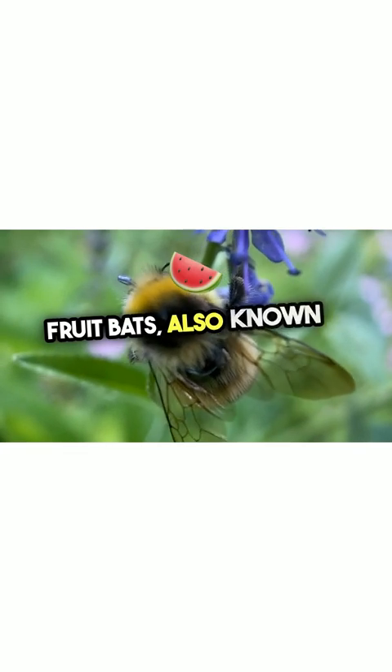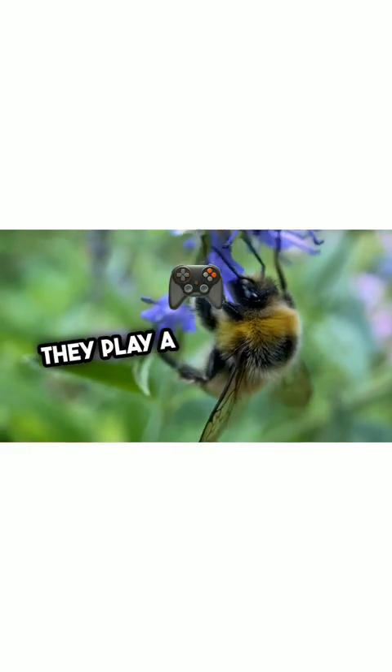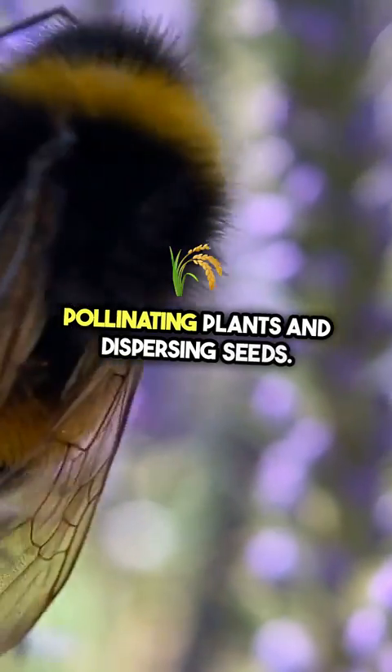Fruit bats, also known as flying foxes, are the largest bats in the world. They play a crucial role in pollinating plants and dispersing seeds.